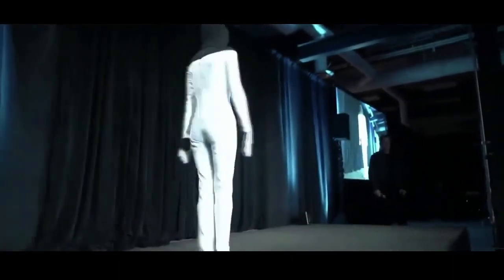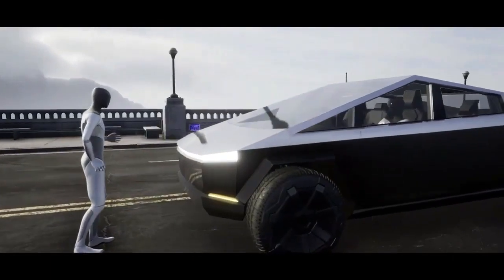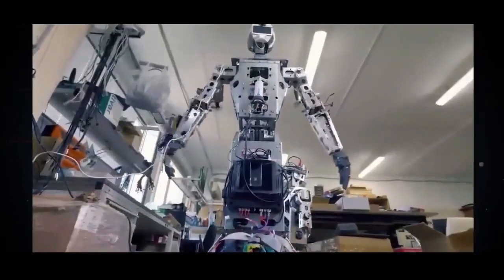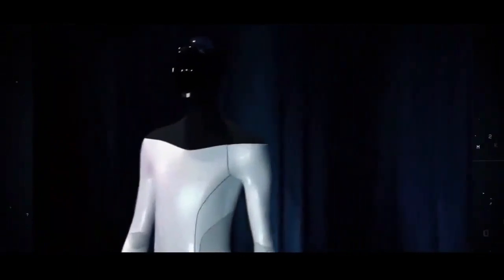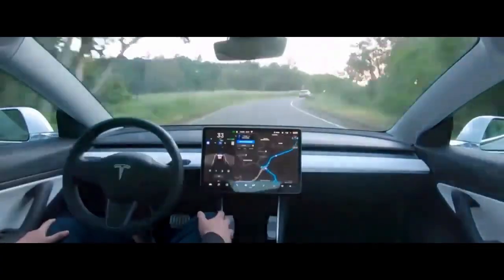ASIMO has the ability to recognize moving objects, postures, gestures, its surrounding environment, sounds, and even faces, which enables it to interact with humans.